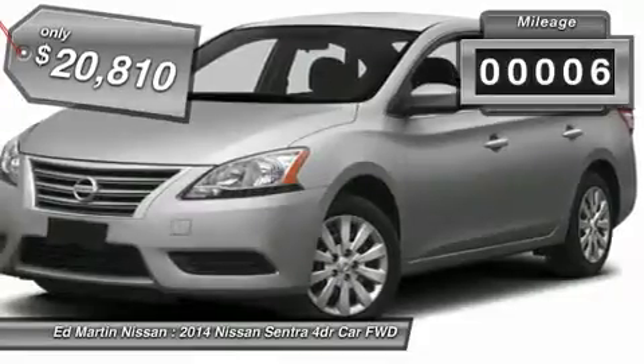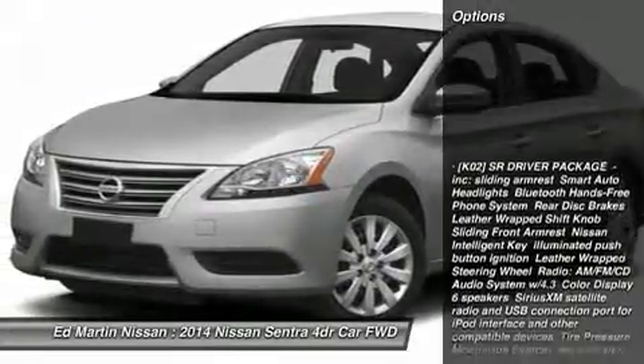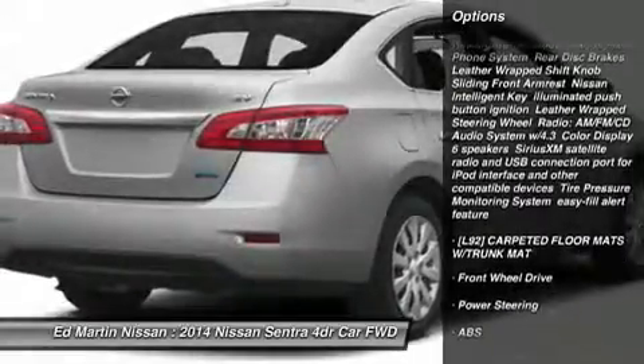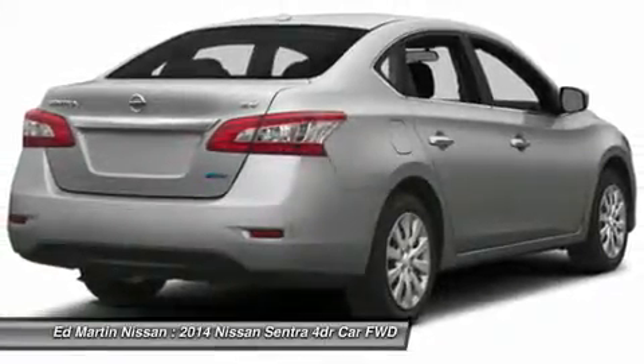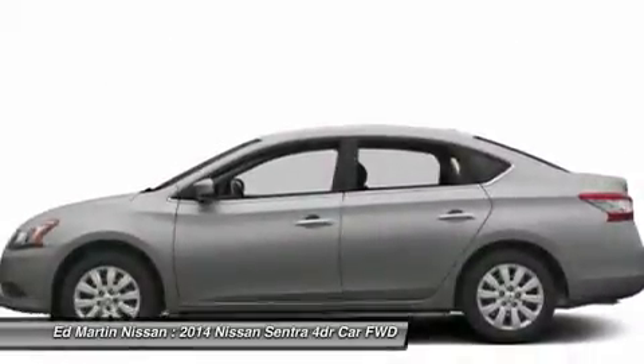This vehicle has less than 100 miles. Here are some of this vehicle's great options: anti-lock braking system, traction control, stability control, steering wheel audio controls, air conditioning, power steering, driver airbag, adjustable steering wheel, aluminum wheels, cruise control.